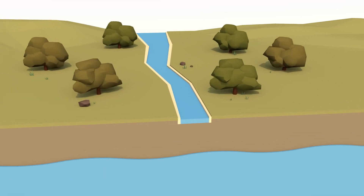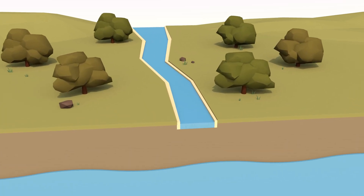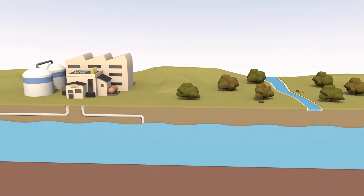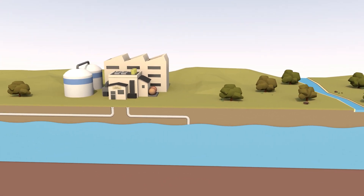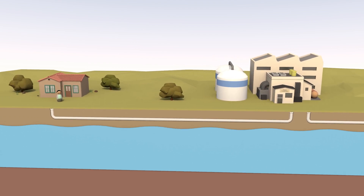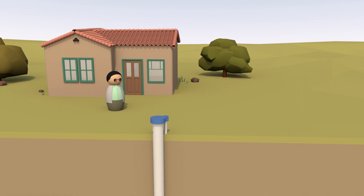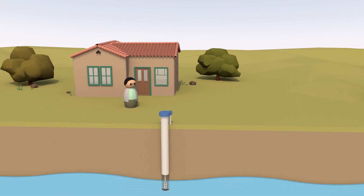Source water is the untreated supply of water from the surface or in the ground, used for drinking water. Public water systems usually treat this source water to remove contaminants before it is distributed to your home. In some cases, the source water may not have to be treated. Alternatively, some households may get their water from a private well rather than their public water system.